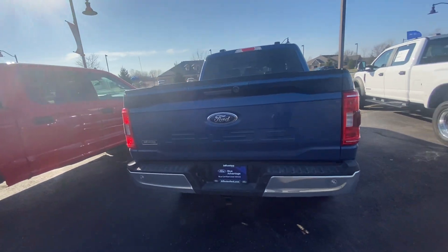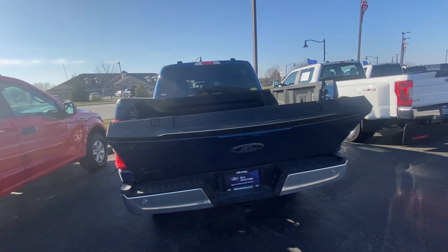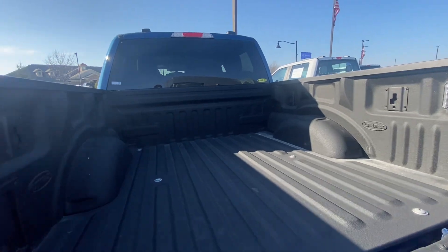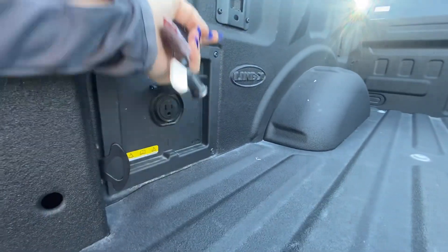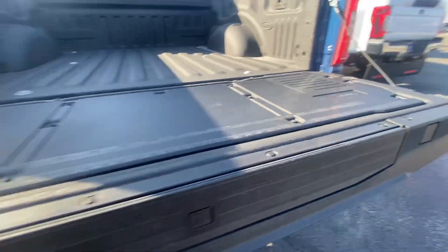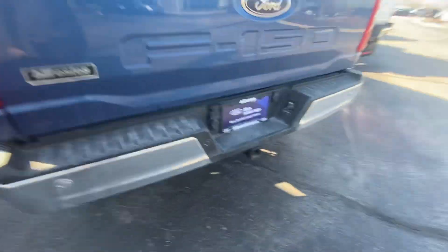It does also have the automatic tailgate to go down, bed liner, and Line-X in the back. You also have a power outlet there, a step that does come out, reversing camera and sensors, and a tow hitch.